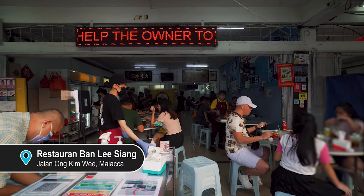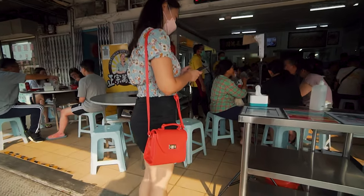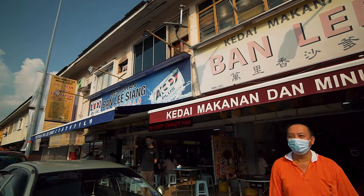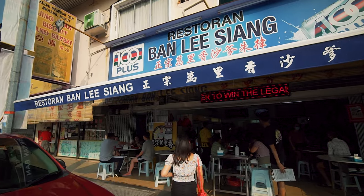They've been around for over 20 years and they sure do attract a crowd, especially in the evenings. It might be a little confusing because there are two identical restaurants with the exact same name next to each other, but we ended up going to the one on the left with the blue signage.